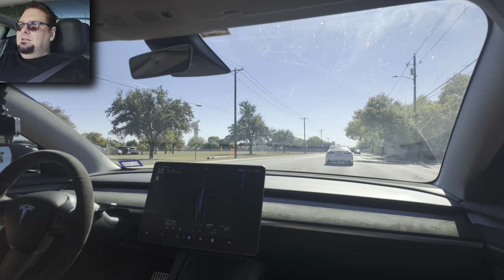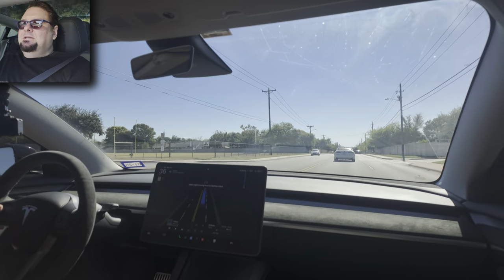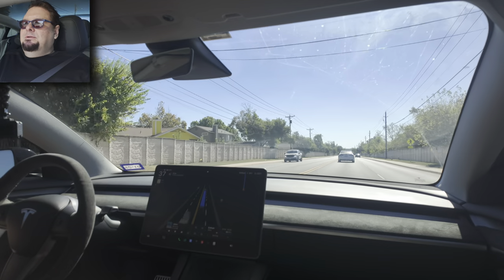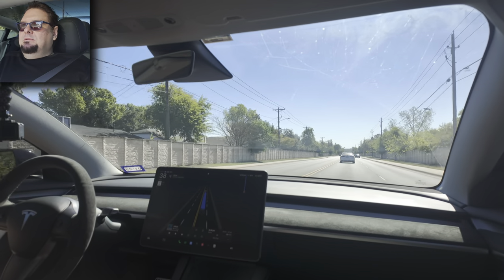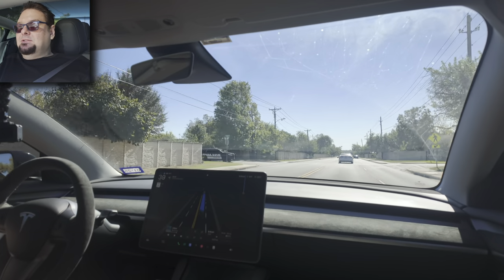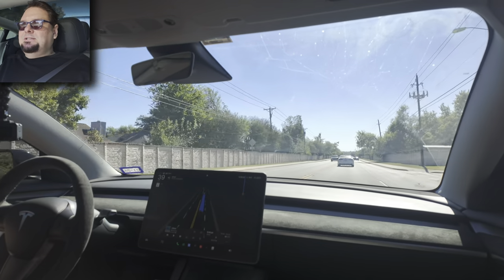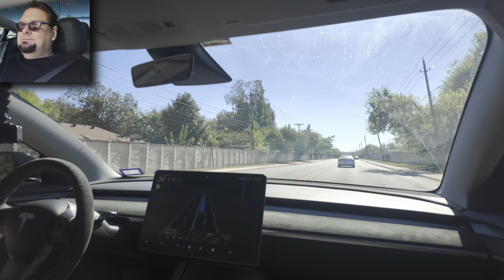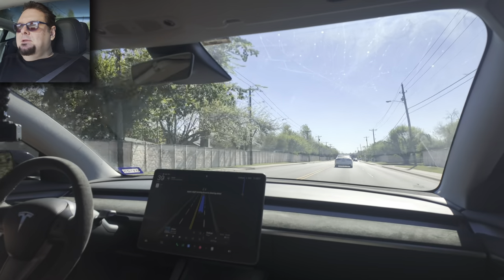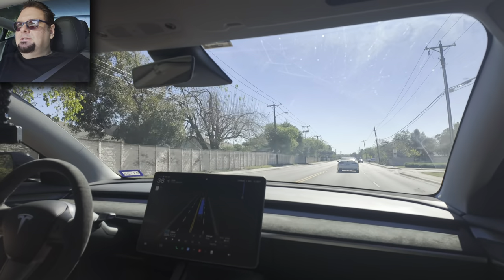You have to be laser focused on the road or else it kicks attentive monitoring off. Now it's nagging me like every 30 seconds. I wonder if it's because I'm talking, or because I have sunglasses on — it's probably hard for the camera to see my eyes through the sunglasses.